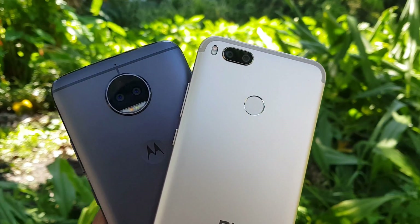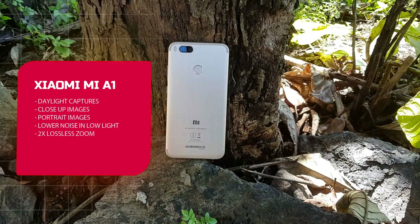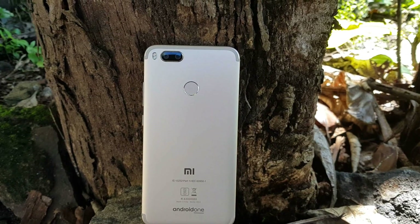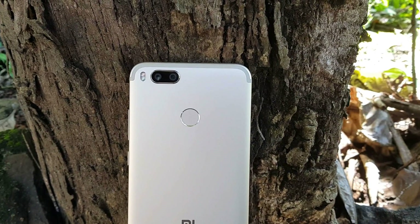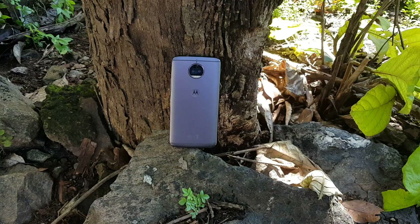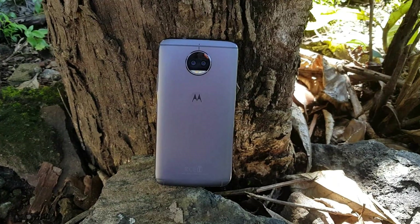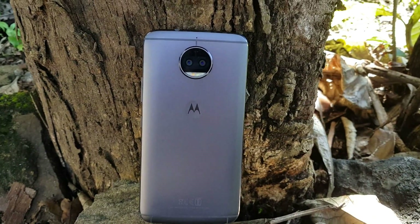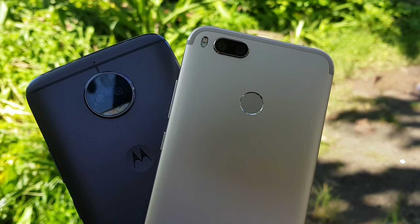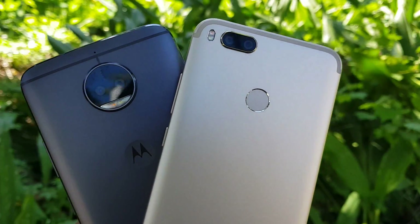For the final verdict: in daylight captures, the Xiaomi Mi A1 did a slightly better job. The Mi A1 also has 2x lossless zoom using its secondary 12-megapixel camera, which is a great advantage. Portrait photography and low-light noise performance also favor the Mi A1. On the other hand, the Moto G5S Plus has an edge in video recording with EIS and 1080p at 60fps, and also delivers a better selfie experience. There is no clear winner — based on your priorities, if you're into video recording and selfies go with the Moto G5S Plus; if you're into portrait photography and close-up images, go for the Xiaomi Mi A1.